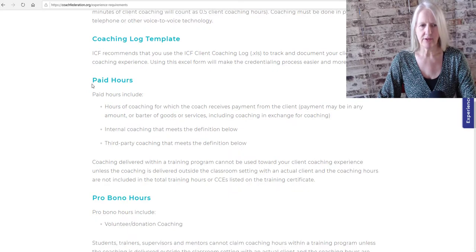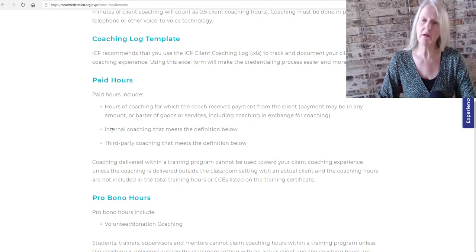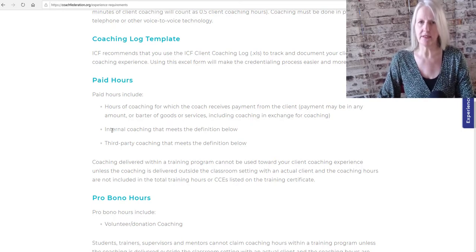Here you see the definition of paid hours. Payment may be in any amount or barter of goods or services, including coaching in exchange for coaching. A paid hour is also an hour that is done in internal coaching — so if your company or organization pays you to do coaching, that is paid coaching. And then there is third-party coaching that meets the definitions below.